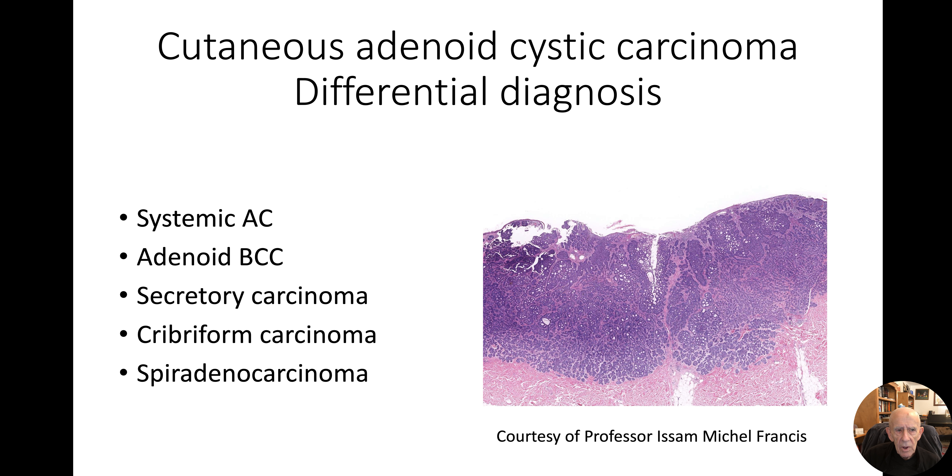The differential diagnosis includes systemic adenoid cystic and adenoid cystic growing from a salivary gland, but the only real differential is adenoid BCC — shown on the right with the adenoid component at the top and micronodular BCC at the bottom. The contents of the cystic areas in BCC are alcian blue positive, diastase PAS negative, and BCC does not show a myoepithelial cell component. I'm going to talk in different videos about secretory carcinoma, cribriform carcinoma, and spiradenocarcinoma. I hope that's been of some use, particularly to first year residents. Please do send me any comments or questions — thank you very much.